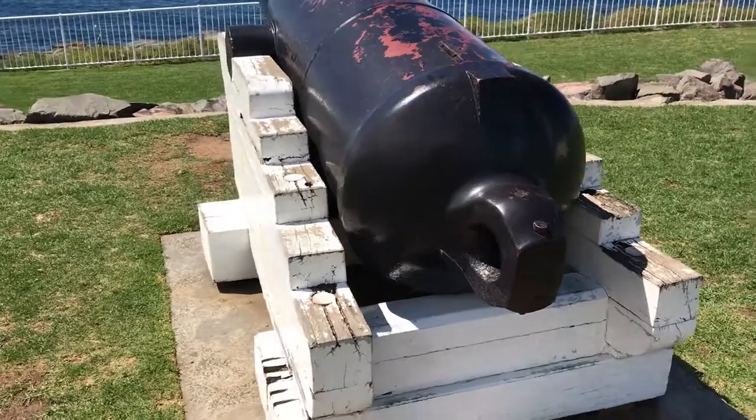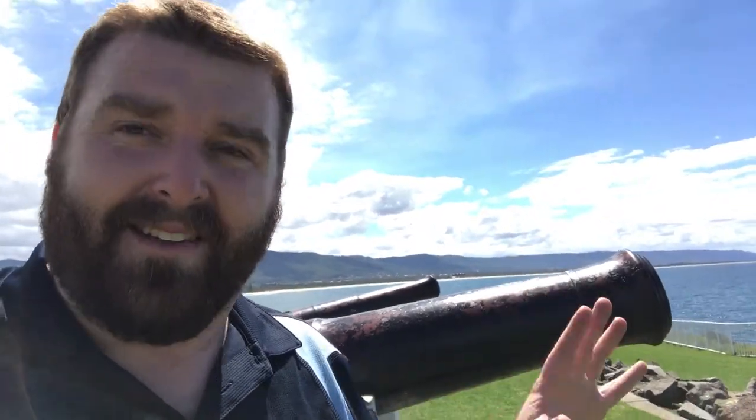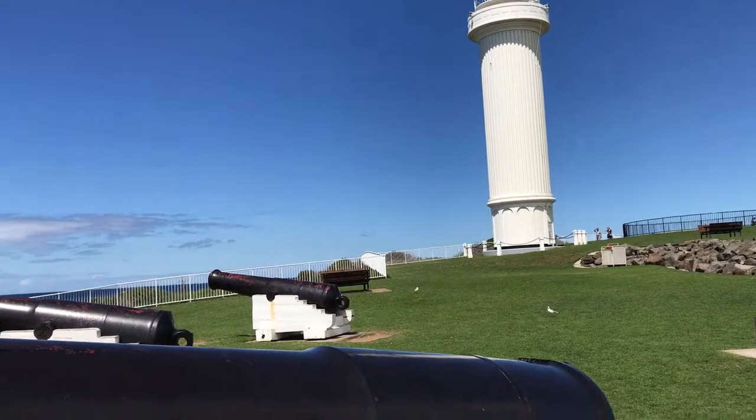Wollongong certainly wasn't ready for them. They actually lay down in the harbour for 18 months with no mountings, no ammunition, no nothing, until finally some volunteers brought them up to this spot.